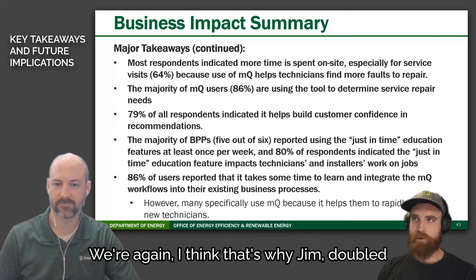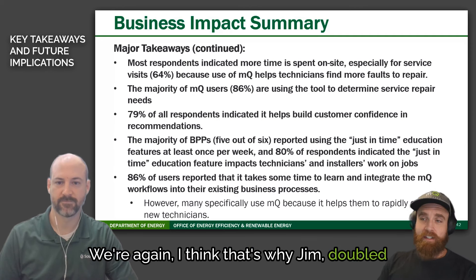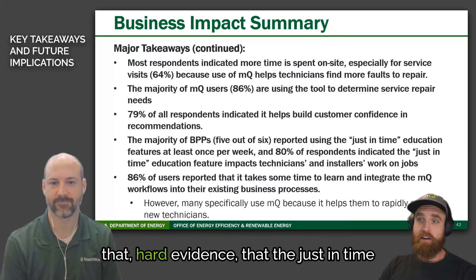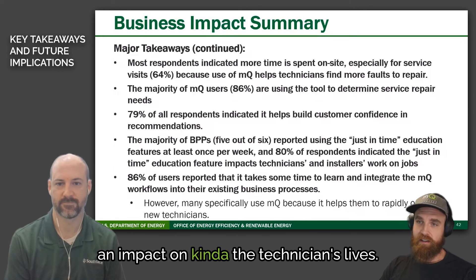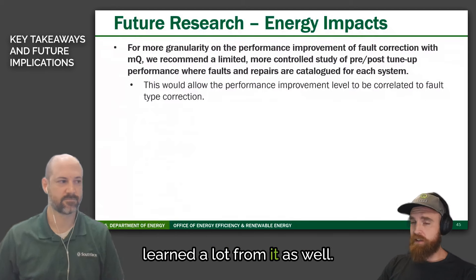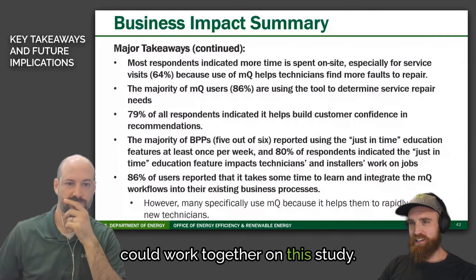That's great — I think that's why Jim doubled down on a lot of the features he did. Getting that feedback and seeing that the just-in-time training inside the app really makes an impact on technicians' lives, and that it provides confidence. The MeasureQuick team learned a lot from it as well, and we're really grateful that South Face and MeasureQuick could work together on this study.